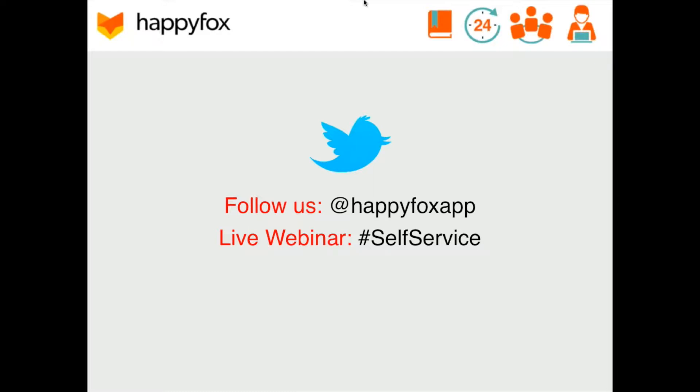The webinar should last somewhere around 30 minutes, and yes, we are recording it for those of you who want to rewatch it or share it at a later time. Just note, it normally takes us about 48 hours to post the webinar up on our YouTube channel and on our website, so just be patient with us in that regard.